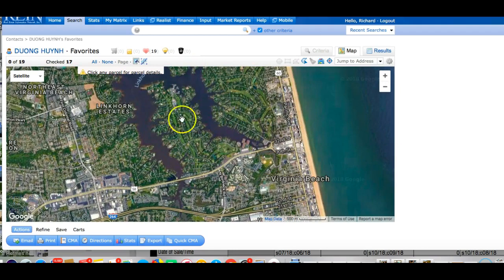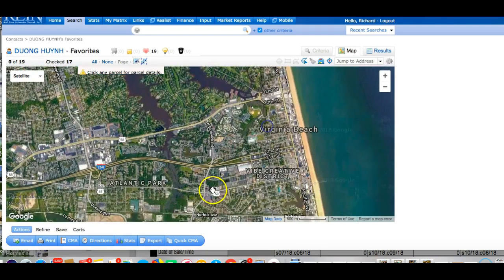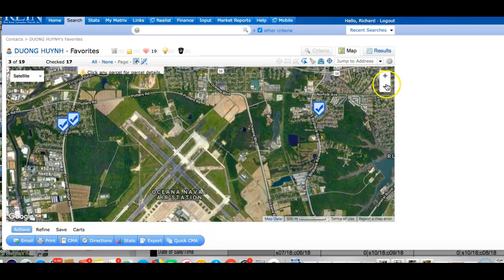We have military presence, and very high-dollar homes on the waterfront areas. It's great coastal living, but we have to put up with the extreme jet noise from Oceana Naval Air Station, which you're well aware of.